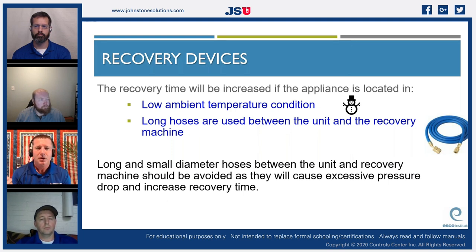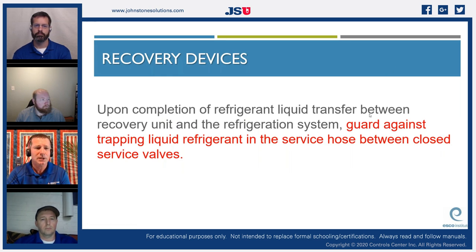Recovery time is increased when the appliance is located in low ambient temperatures or when long hoses are used. When recovering from a rooftop unit, I'd often use a 100-foot quarter-inch hose and leave all my equipment on the ground, running the hose up to the unit. Long, small-diameter hoses should be avoided as they cause excessive pressure drops and increase recovery time significantly. Upon completion of refrigerant liquid transfer, guard against trapping liquid refrigerant in the service hose between closed service valves.